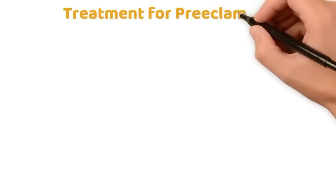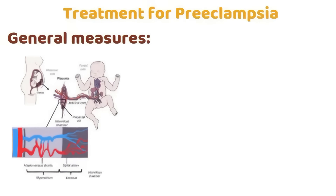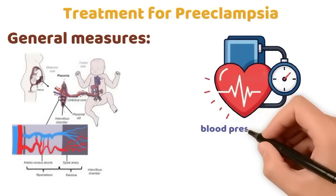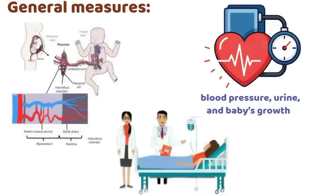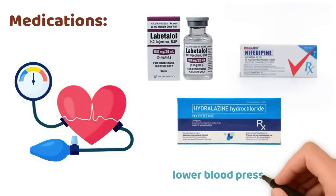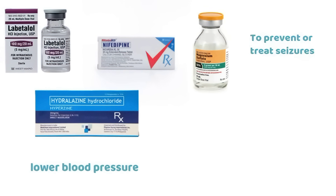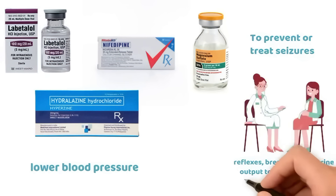Treatment for preeclampsia — general measures: rest, preferably lying on the left side to improve uteroplacental blood flow; regular monitoring of blood pressure, urine, and baby's growth; hospital admission if the condition is moderate or severe. Medications: anti-hypertensives such as labetalol, nifedipine, or hydralazine to lower blood pressure. Magnesium sulfate is given to prevent or treat seizures, and the mother is checked for reflexes, breathing, and urine output to detect signs of magnesium toxicity.